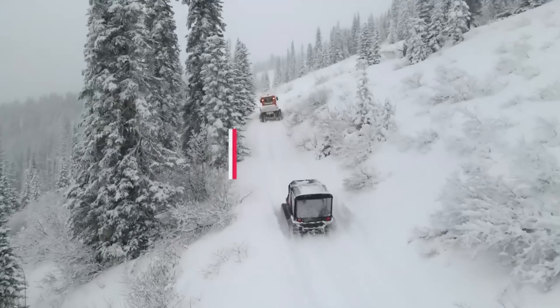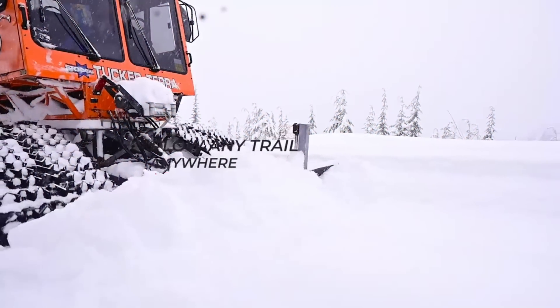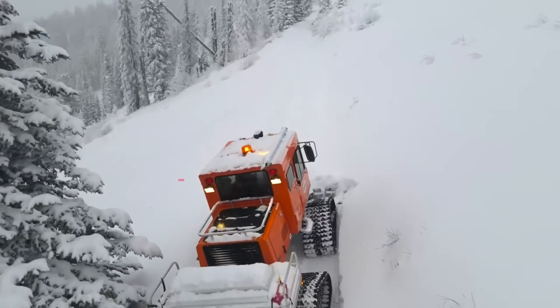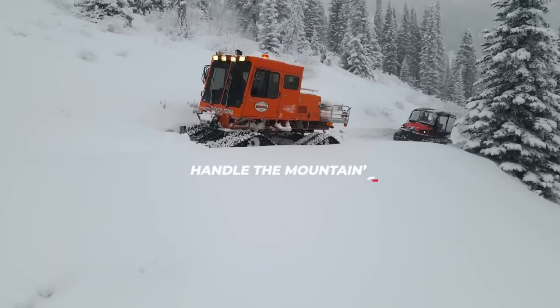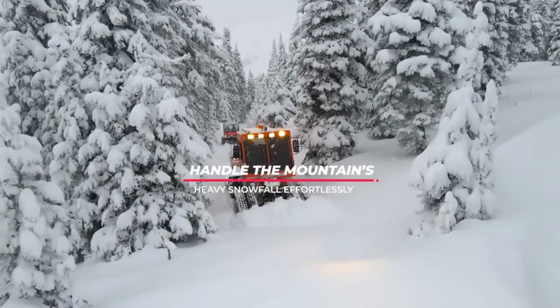The Tucker Terra Snowcat is a versatile vehicle that can transport people and goods inside a covered cabin, protected from the weather. It is usually powered by a strong diesel engine. Accurate maneuverability is made possible by its articulated steering system, which is essential for complex jobs like trail maintenance or reaching outlying places for scientific study.